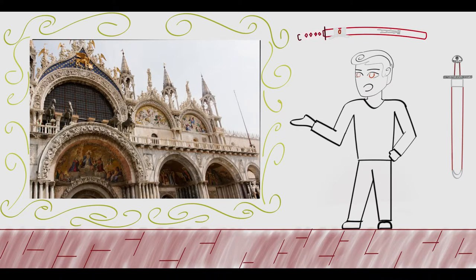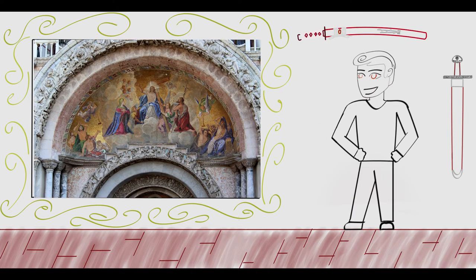And the interior does not disappoint in the slightest either. Walking in, you're greeted by mosaics as far as the eye can see, lining walls, roofs, and all the way into the domes. In the first dome, we have literally one of the most beautiful mosaics of the Holy Ghost at the center of a halo that radiates out to the surrounding apostles.